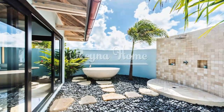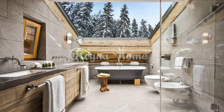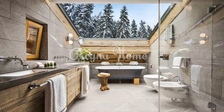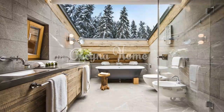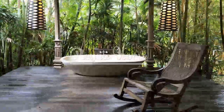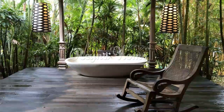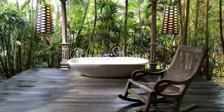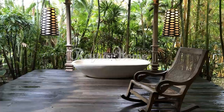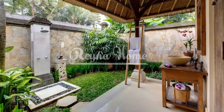An outdoor bathroom offers a unique and luxurious escape, allowing you to connect with nature while enjoying the comforts of a private oasis. By carefully selecting the location, utilizing natural materials, and incorporating functional and stylish elements, you can create a harmonious space that seamlessly blends with its surroundings. Whether it's a refreshing shower under a canopy of trees, a tranquil soak in an outdoor bathtub, or simply enjoying the fresh air while washing your hands, an outdoor bathroom provides a rejuvenating experience that enhances your connection to nature.